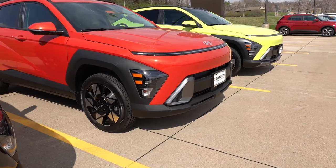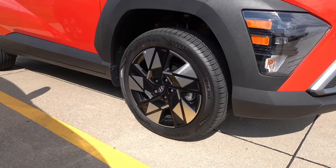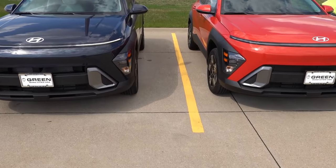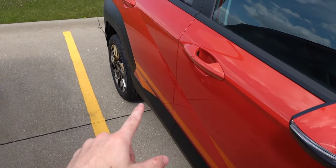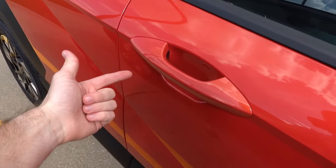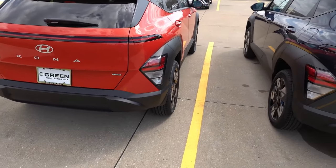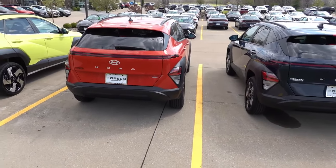Looking at the exterior, it's actually very hard to distinguish the Convenience package from the standard SEL, as they share the same 18-inch alloy wheel design, identical front bumper, and same exterior lighting setup. Side-by-side there's really no way to tell them apart. The cladding is the same matte black gray. The one small way to distinguish the Convenience is the front two door handles are the touch type — no button, just a touch sensor to lock. To unlock you simply grab the handle, and the vehicle has antennas for digital key functionality for smartphone integration.